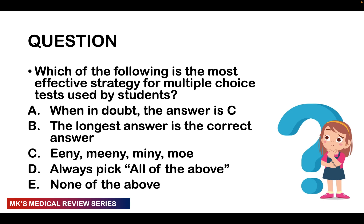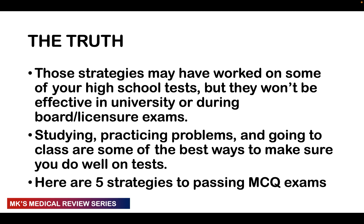Other strategies people use include eeny, meeny, miny, mo, closing their eyes and letting their finger land on an answer, always picking 'all of the above,' or always picking 'none of the above.' These are strategies people have used in high school and pre-med, and they may have worked then. But these strategies are not going to be effective in university, in medical school, or when taking board exams or licensure exams.